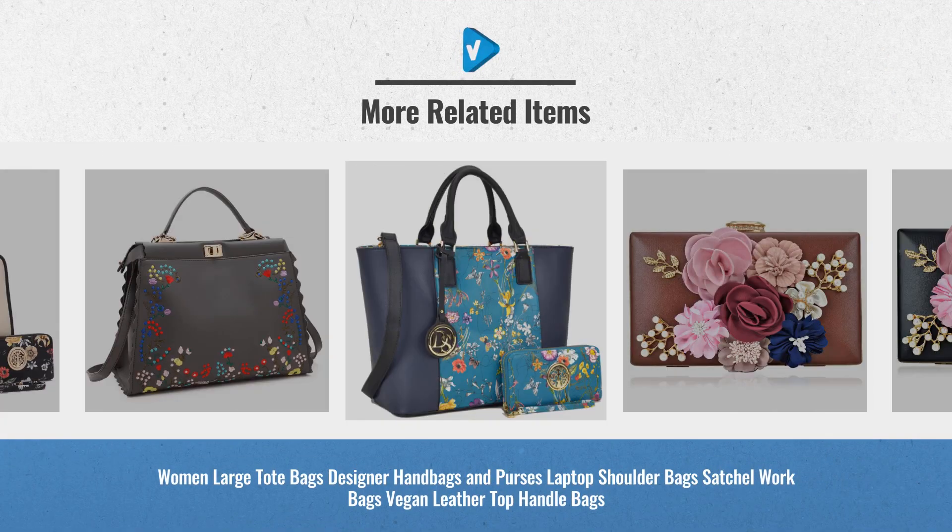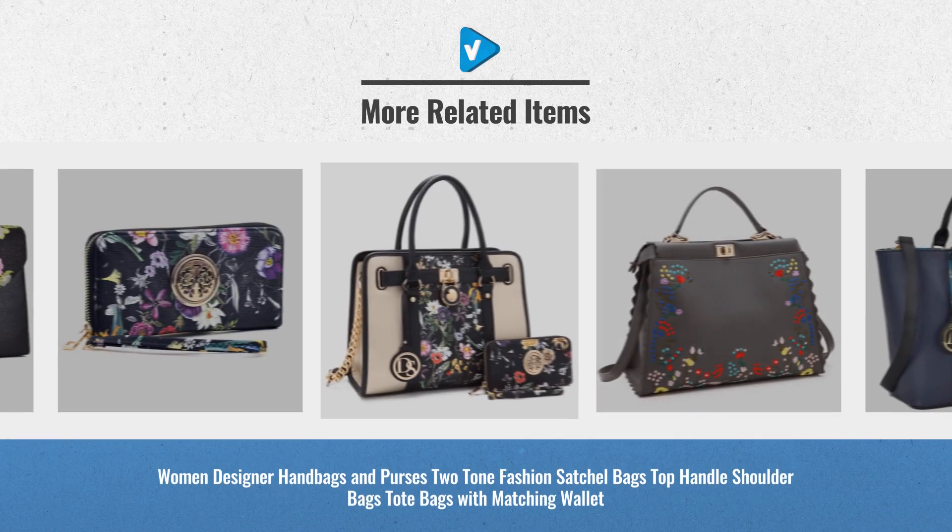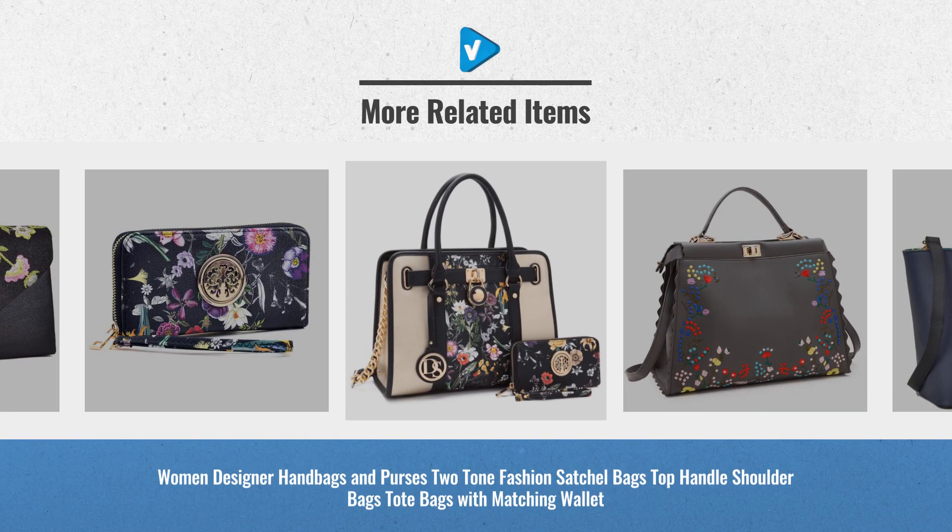For more great handbags and wallets ideas and real-time updates, just click the links below.